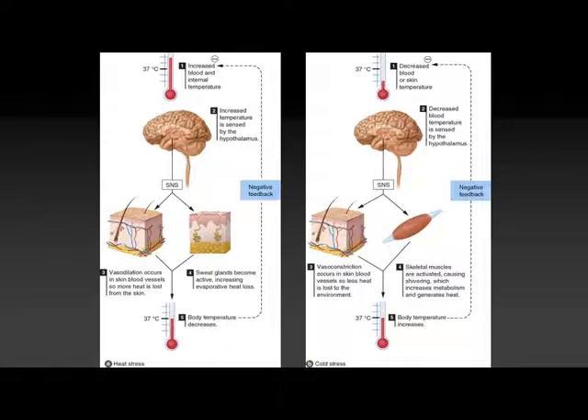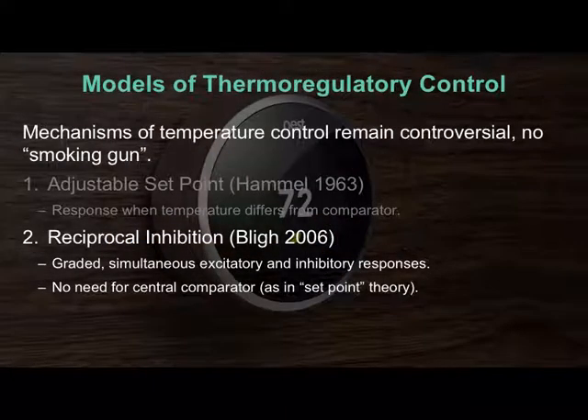This is a really easy way to understand thermoregulation — you have experience with this from talking about blood pressure. But there's no one clear set point, so there must be more to this flow chart. That extra layer was described recently as reciprocal inhibition. This model allows graded responses, whereas in the first model it's on or off. Reciprocal inhibition allows graded responses, and it might allow the set point to change.